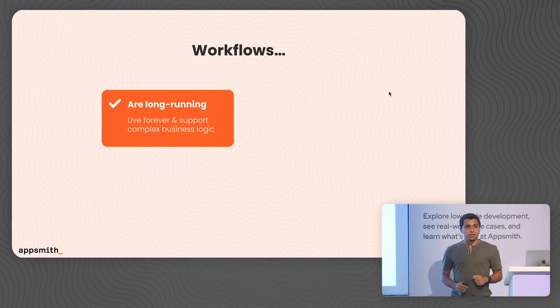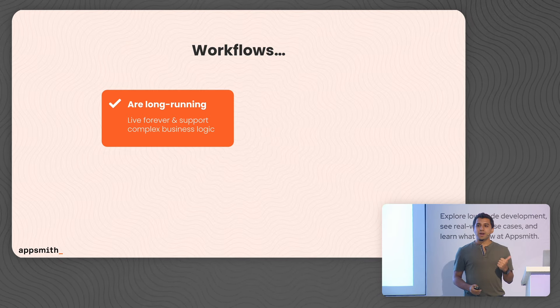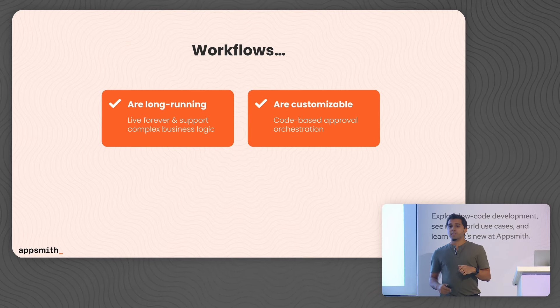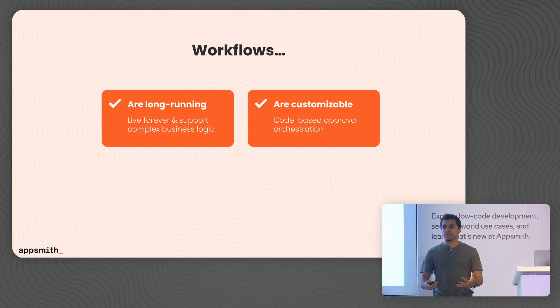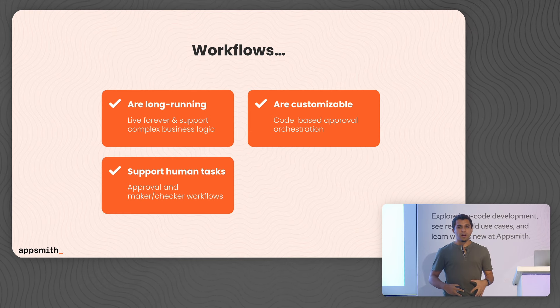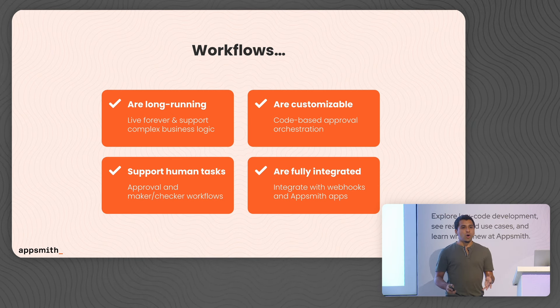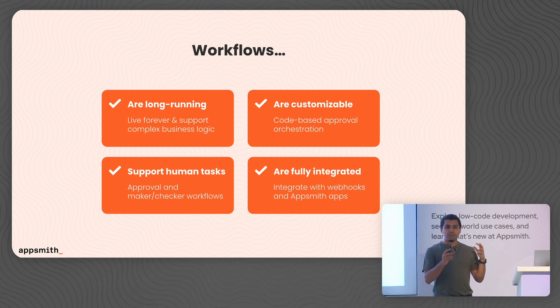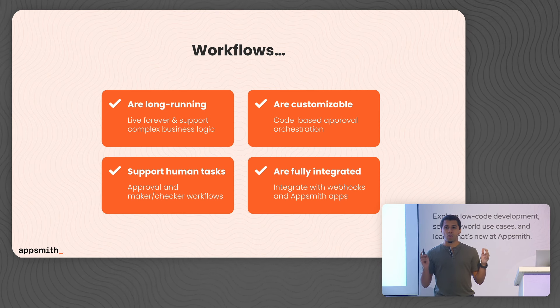The reason AppSmith workflows are so unique is because they're long-running — these workflows last indefinitely, so you can use them to create multi-step, multi-user workflows that span large periods of time. These workflows are also highly customizable: because you have access to the code underneath the hood, you can orchestrate your business logic the way you see fit. These workflows have approvals built in — you don't have to worry about managing task assignment, approvals, rejections, or payloads; all of that is baked in and comes out of the box. And AppSmith workflows is not a separate product — it is a very integrated part of the AppSmith experience that ships with your platform, can be triggered from any application, and allows you to view approval requests inside applications.